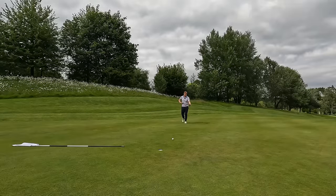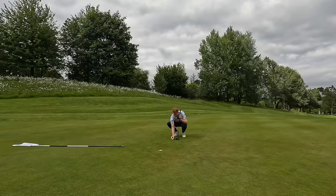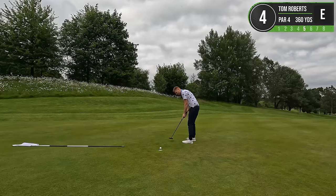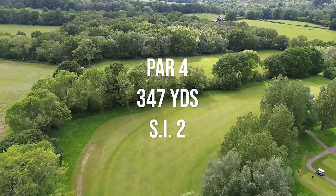Caught that out of the toe - awful putt. Still no three-putts though. Moving into the second hardest hole on the course - a 347 yard par four that doglegs round to the right.